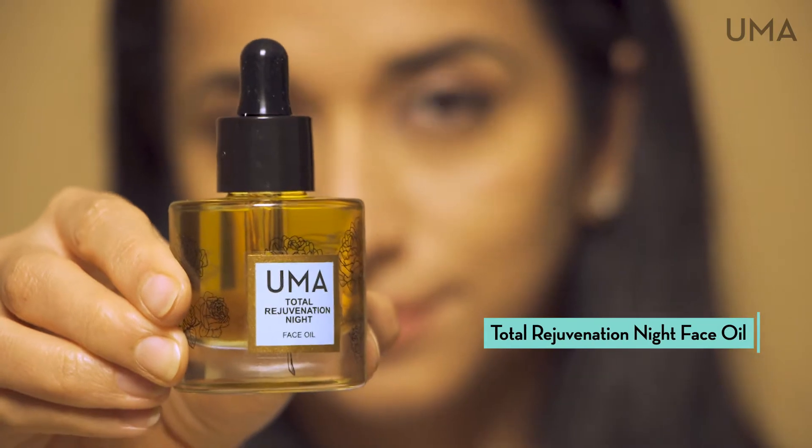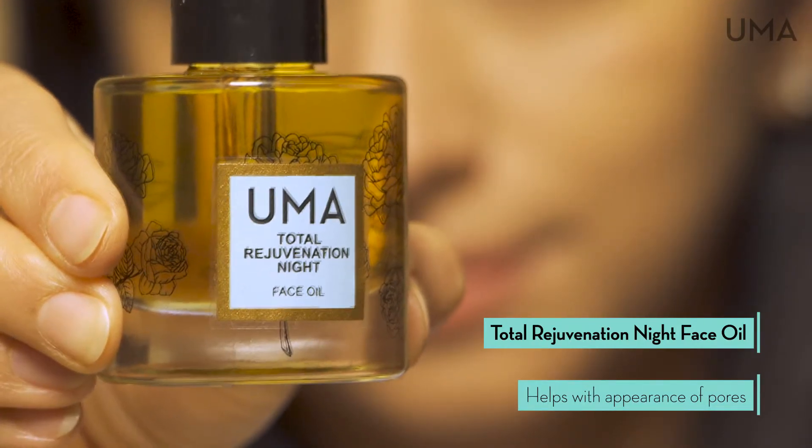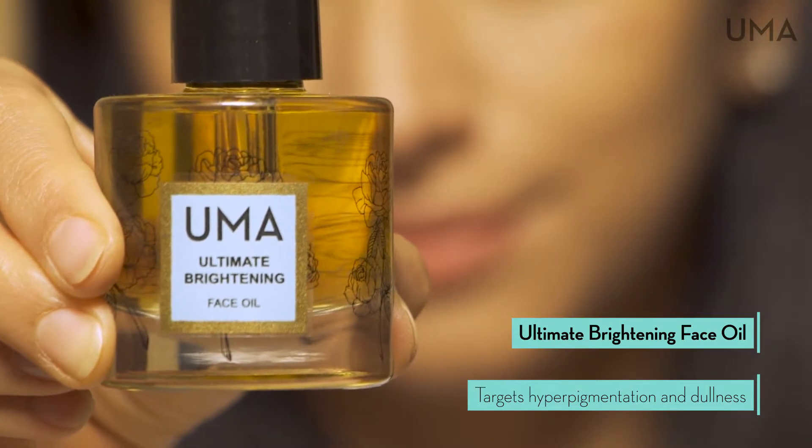The Total Rejuvenation Night Face Oil helps with the appearance of enlarged pores, and the Ultimate Brightening Face Oil for improving the appearance of hyperpigmentation, unevenness, and dull skin.